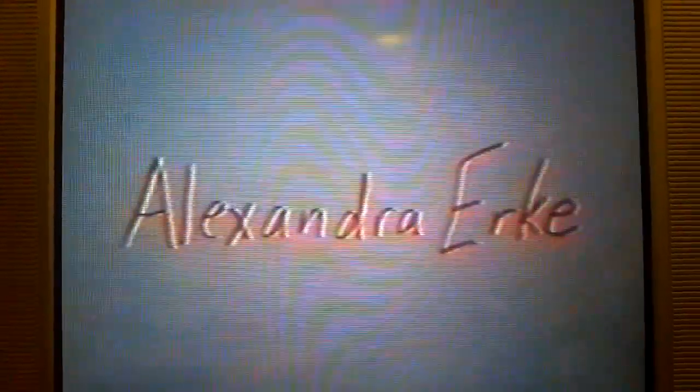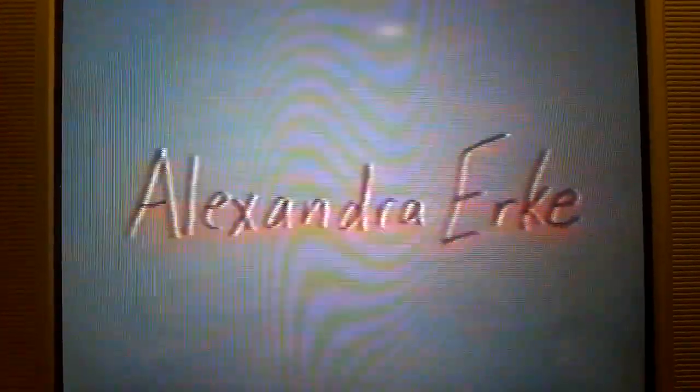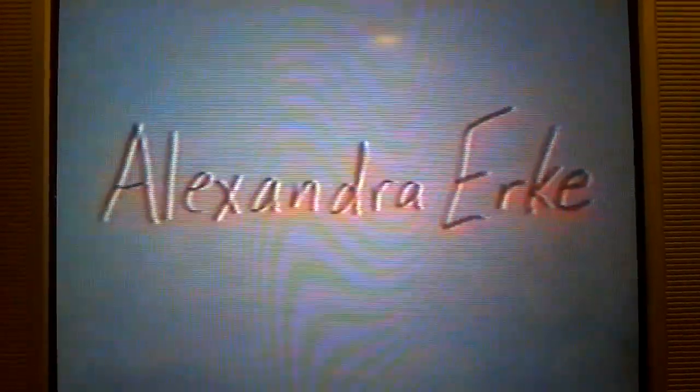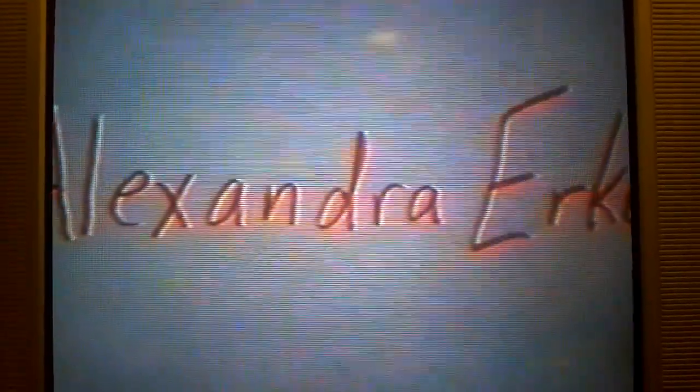Science! Science! She blinded me with science! She blinded me with science!